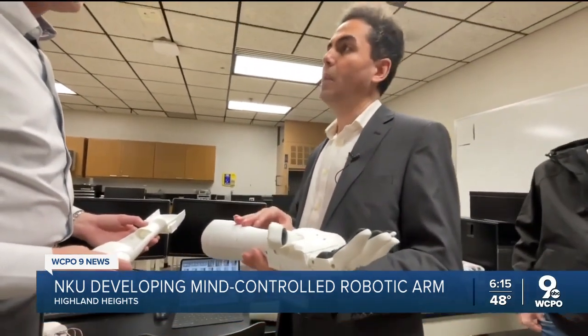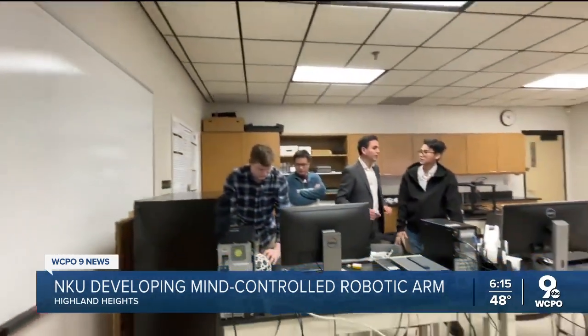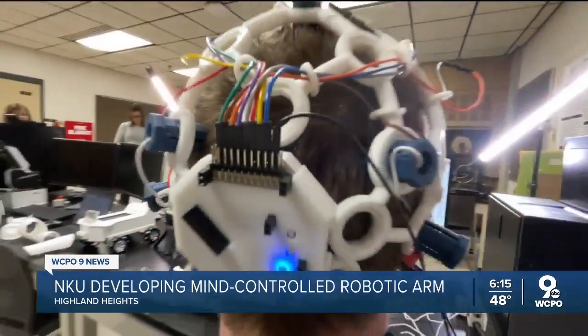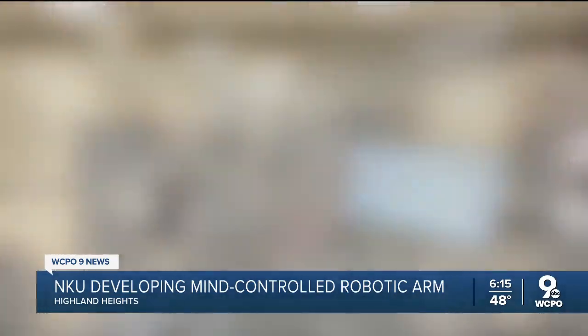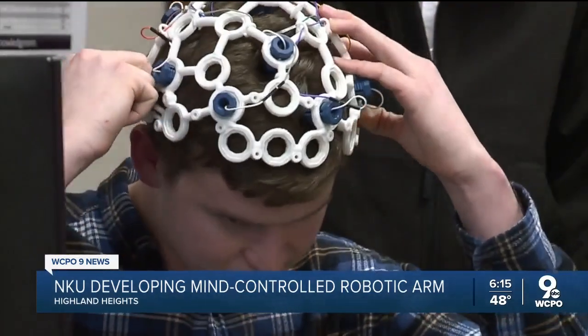Enter NKU assistant professor Maddi Yazdanpour. Our solution was to design and develop a hybrid brain-computer interface and a mind-controlled prosthetic arm. He, another professor, and a couple of students have a National Institutes of Health grant to use this cap to capture electroencephalography, or EEG, signals from the brain.